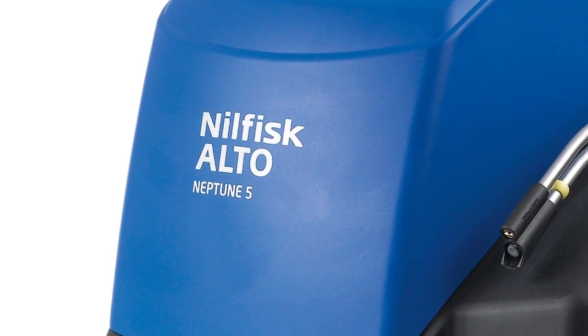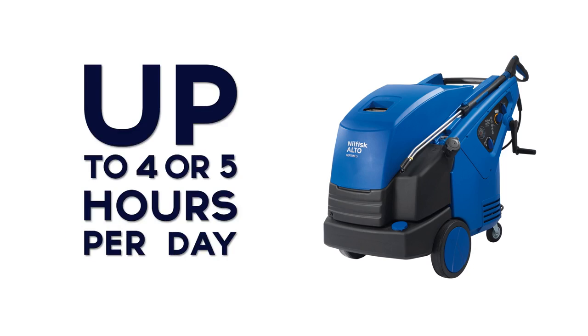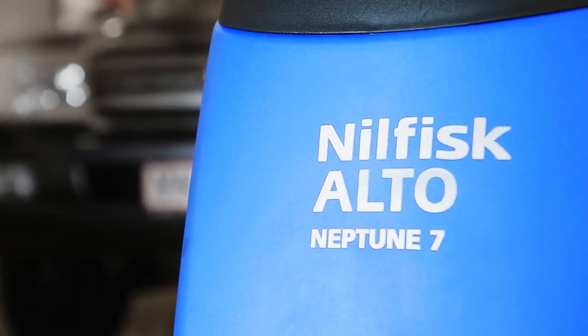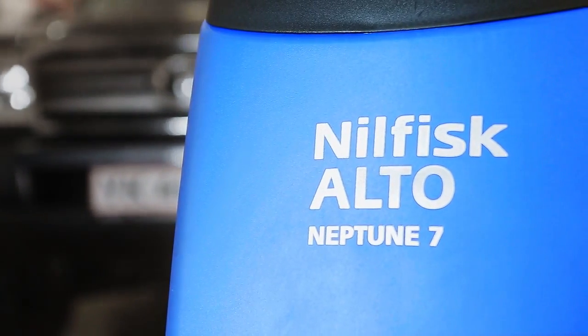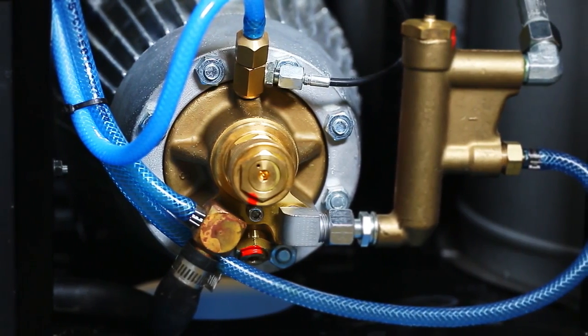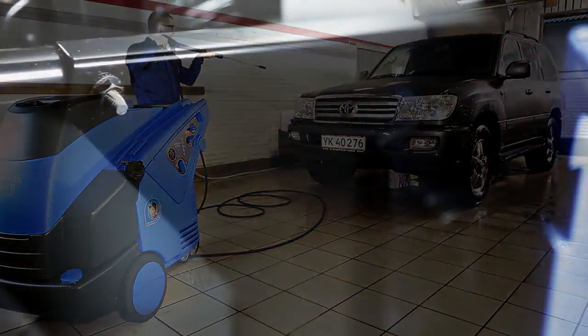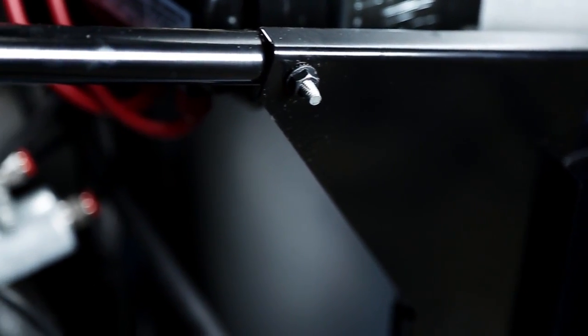Neptune 5 is an ideal tool for hot water cleaning tasks up to 4-5 hours per day, traditionally in the automotive and industrial segments. With even higher heating power and a unique 4-piston pump, the Neptune 7 is equipped to handle even more intense use in heavy industry and transport sectors for even the toughest and longest uses.